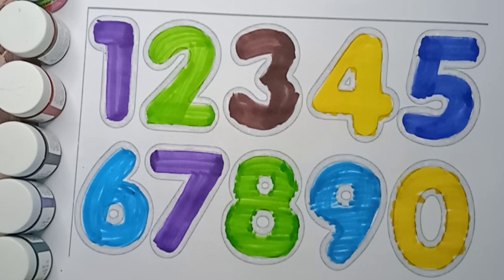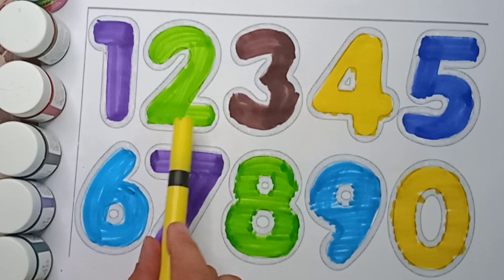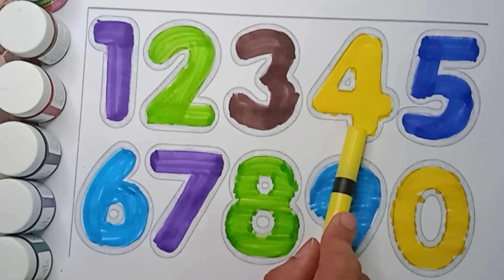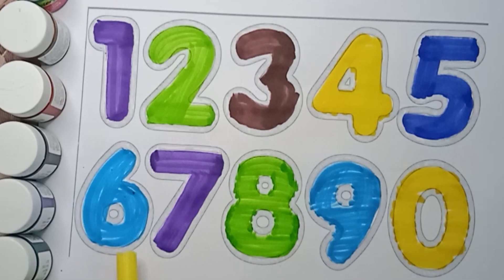Now let's revise. Violet color, one. Green color, two. Brown color, three. Yellow color, four. Blue color, five. Sky blue color, six. Violet color, seven. Green color, eight. Sky blue color, nine. Yellow color, zero.